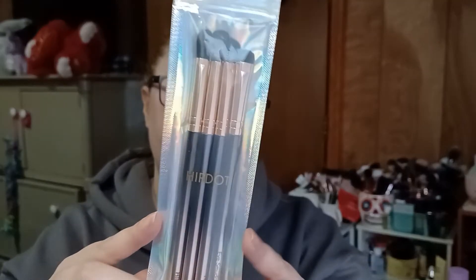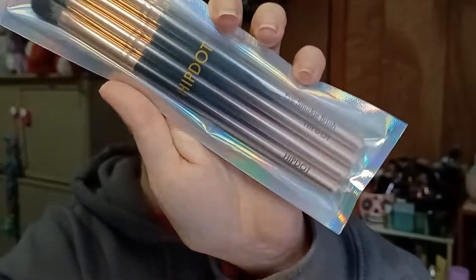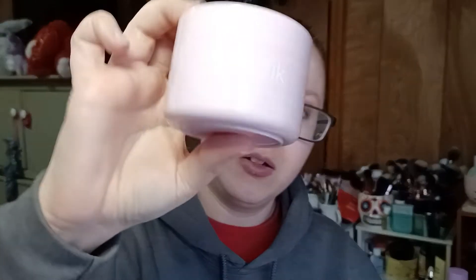Now for my actual bag items — first is a Hip Dot eye blending brush set; I can always use one of those and I love the gradient on the brushes. Then we have the Galactic Cranberry Sugar Face Scrub, which looks like it's going to be really nice — a pretty pink tub in a decent size.